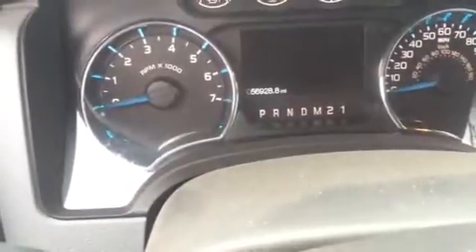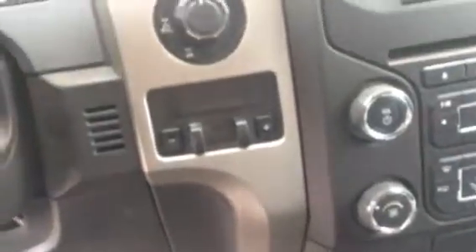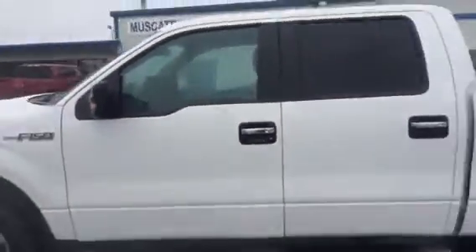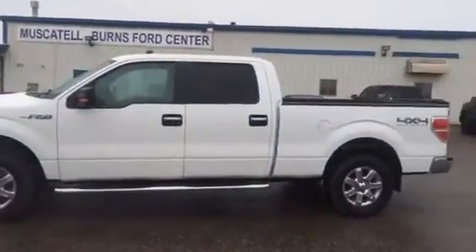Your center display console, integrated brake controller, four-wheel drive with the rear diff lock as well — you can see that right there. I'm going to have this video emailed to you. If you've got any questions, feel free to reach out to Muscatine Burns Ford. Have a great day!